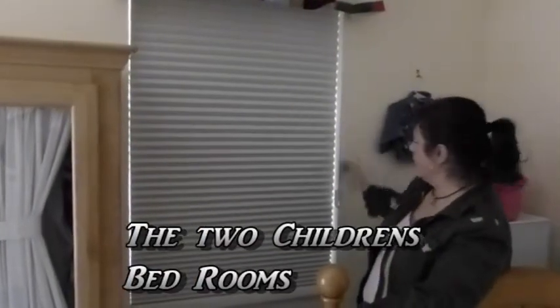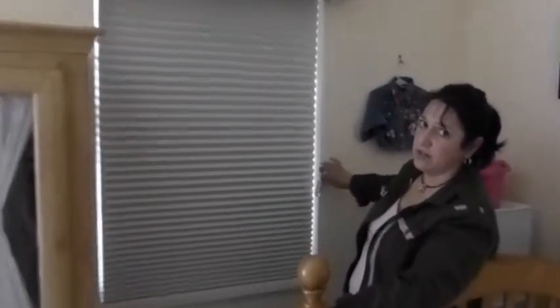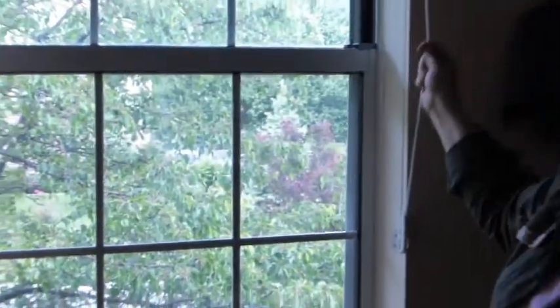These blinds are complete blackout shades, so you can see the difference when they get closed as to how much darker it makes the room. They have a safety feature without strings hanging down. Both of the bedrooms on the side of the house have them.